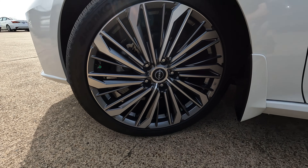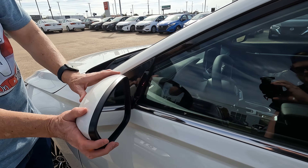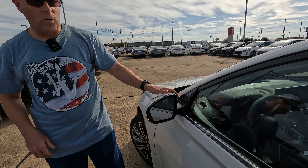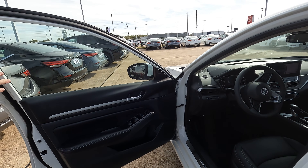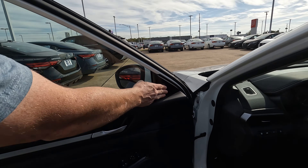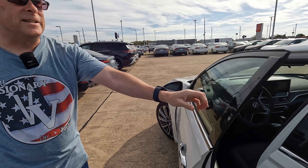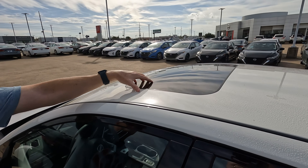We'll work our way up here to the side view mirrors — they're going to be manually folding, power adjustable. One thing you won't find here is blind spot monitoring built into the side view mirrors. It's actually right here; we're going to show you that later in the video when we turn the ignition on, but I want you to know that it is there.